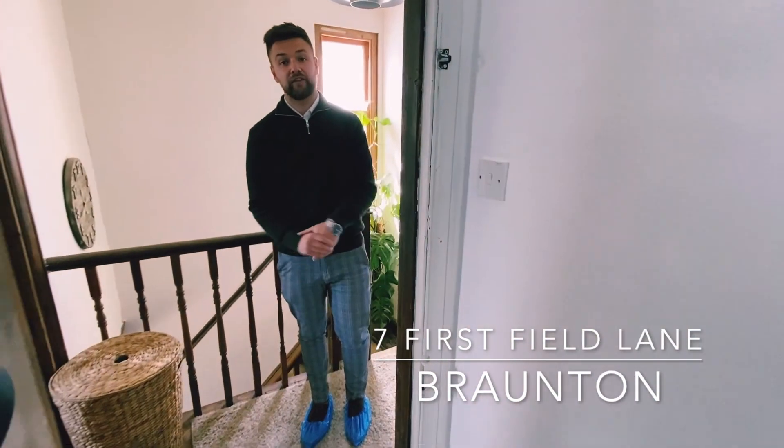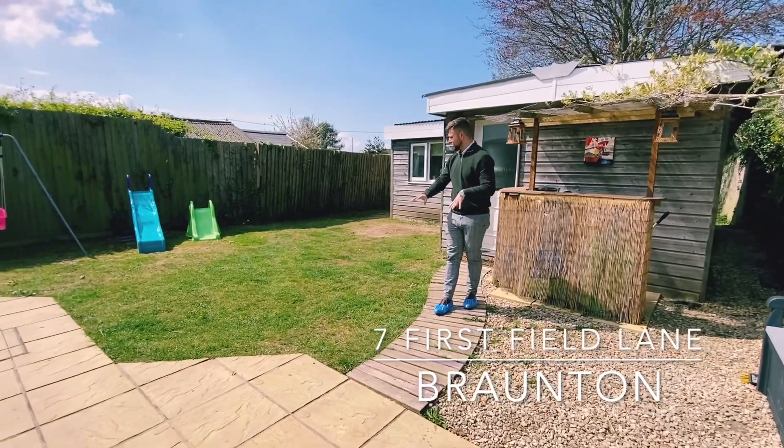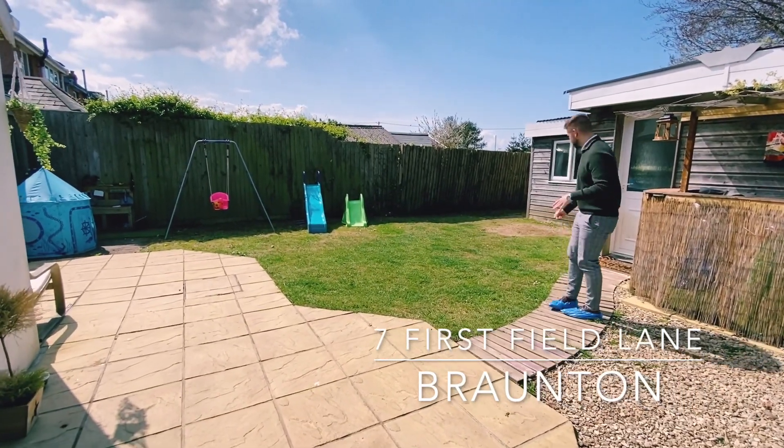Let's head back downstairs and have a little look in the garden. So we're in the rear garden — as you can see, you've got a patio area for alfresco dining and a large lawned area as well, which we're going to have a look at in a second. But before we do, we're going to have a look in the annex.